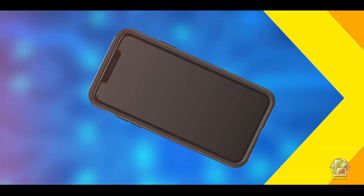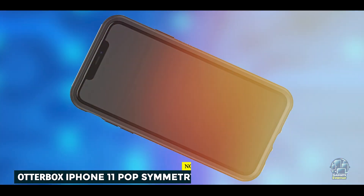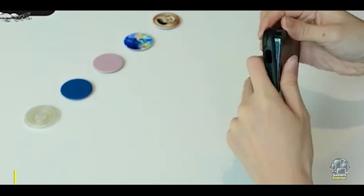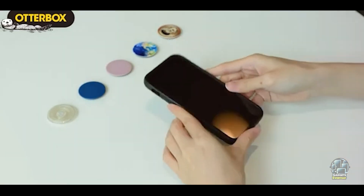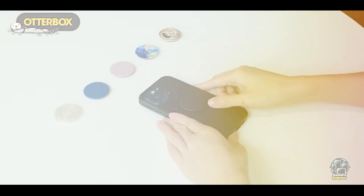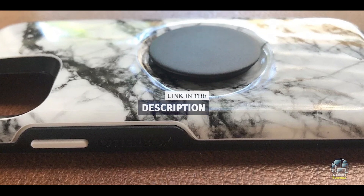And finally, at number 5, we have the OtterBox iPhone 11 Pop Symmetry Case. It combines protection with convenience, featuring an integrated pop socket for easy handling and stand functionality. It's designed for users who want a functional and stylish case.